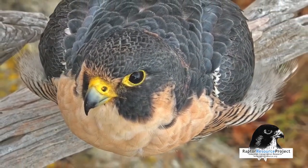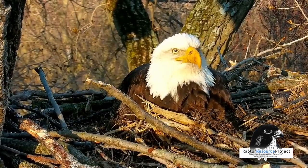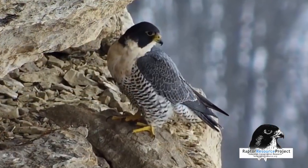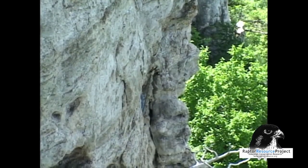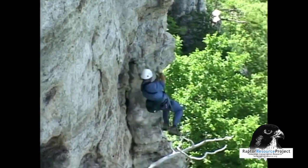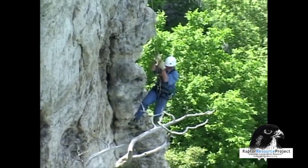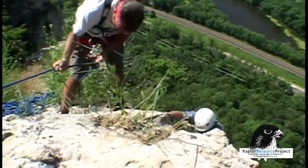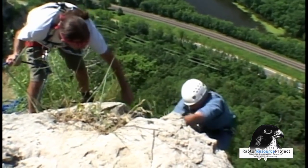We specialize in capturing rare, unique footage of two iconic raptors: the bald eagle and the peregrine falcon. The Raptor Resource Project started as a conservation organization in the 1980s, working to help rescue the peregrine falcon from the brink of extinction in North America. Led by our founder Bob Anderson, we helped return the peregrine falcon to the cliff nest sites of the Mississippi River through innovative conservation efforts.